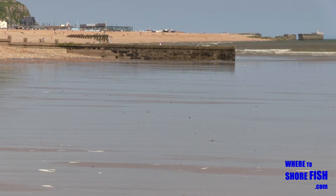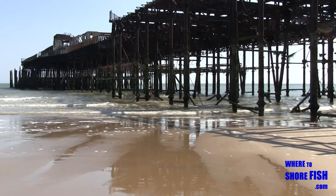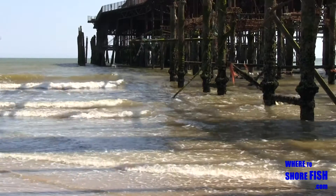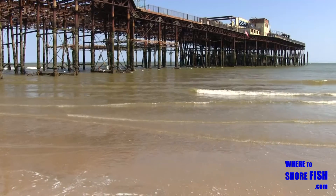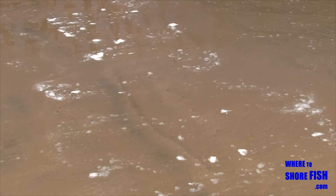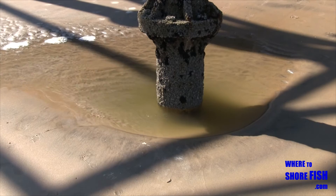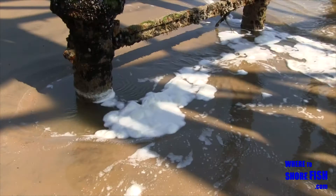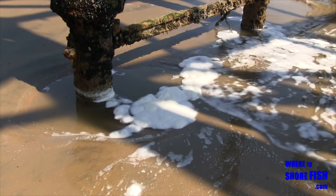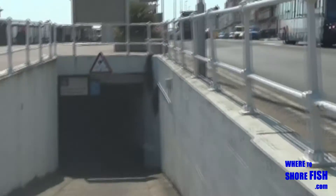Moving westwards away from the harbour, the sea shallows up but there is the enticing feature of the old burned down pier to fish up against. Consider getting up as close to the pier legs as you can. The current scours out hollows as you can see and food collects there. Every hole I looked in, sure enough, had something living in it. The car park is underneath the pier just off the main coast road.